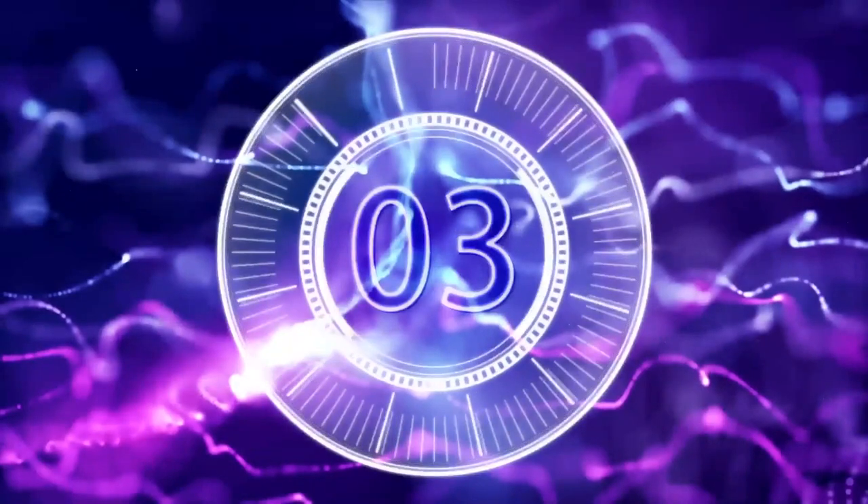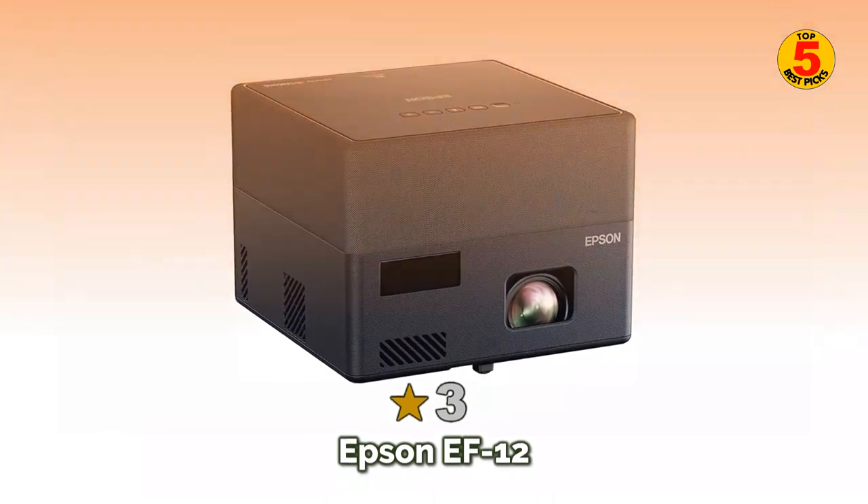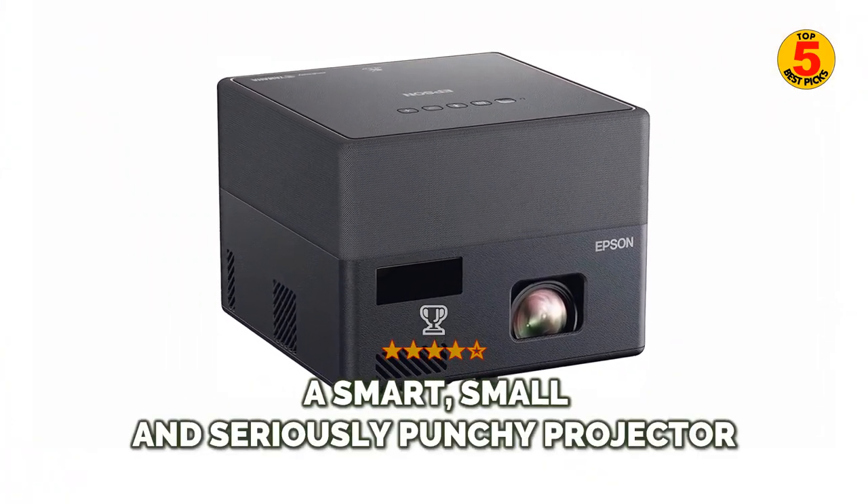At number 3: the Epson EF12 — a smart, small, and seriously punchy projector.